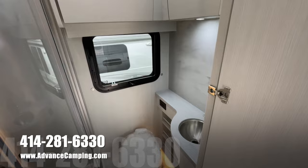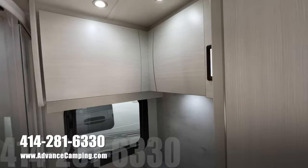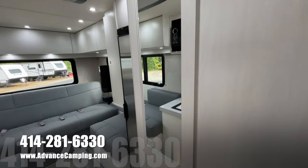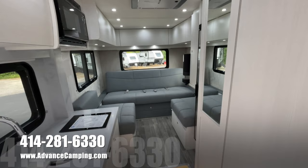And then some more storage up on top here for maybe towels or larger items. It all looks very nice with a nice wood grain. It's nice and bright, open, and airy in here. And they add a nice mirror just to give you some viewing when you're getting ready in the morning.